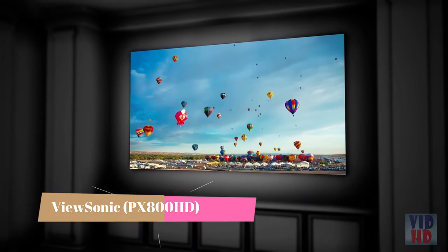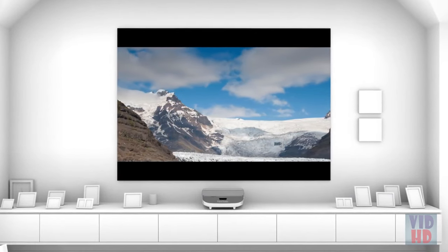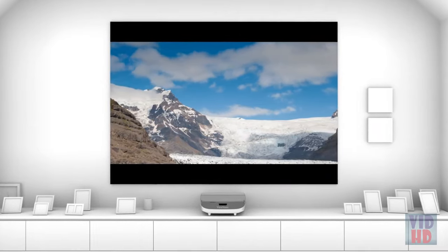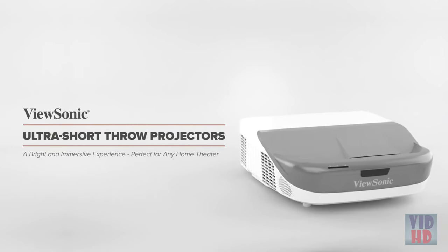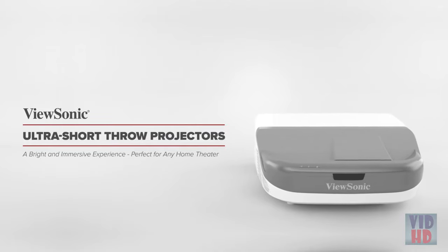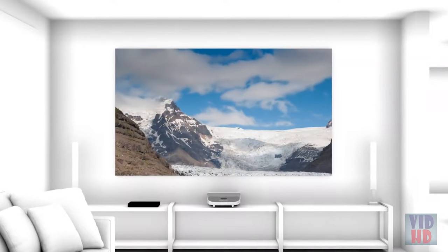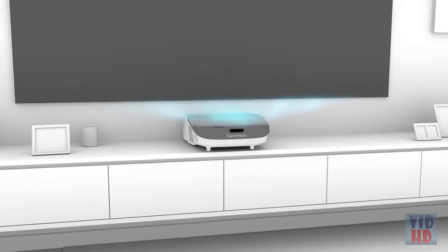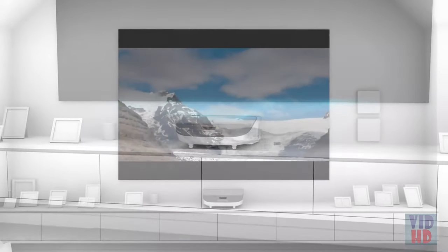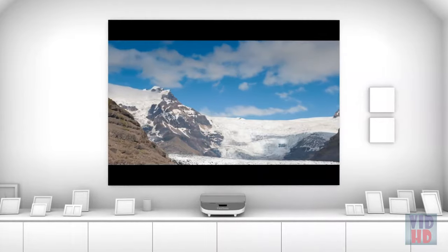Think you need a big room to get that big-screen movie experience at home? Think again. Featuring incredible visual detail, amazing color, and a wall-to-wall image, Viewsonic's Ultra Short Throw Projectors deliver a bright and immersive experience perfect for any home theater, no matter the size. Thanks to an Ultra Short Throw lens, you can set these projectors inches away from your projection surface and still get a huge, true HD image for less cost than a comparably-sized TV.